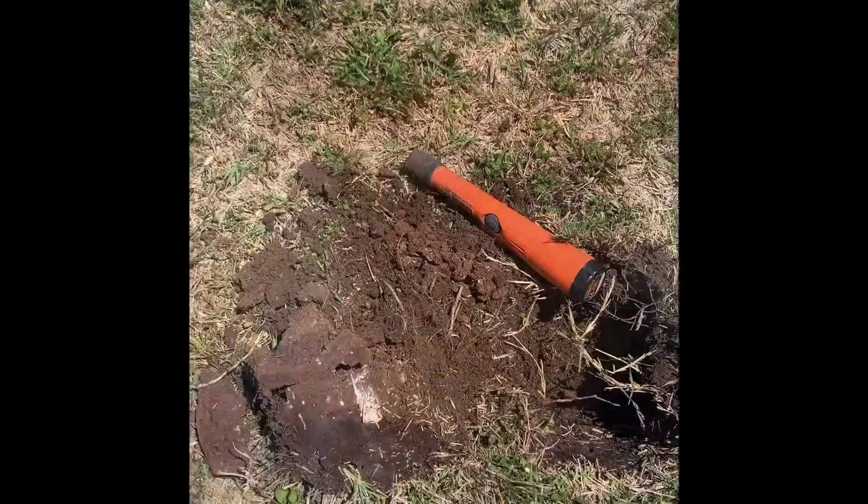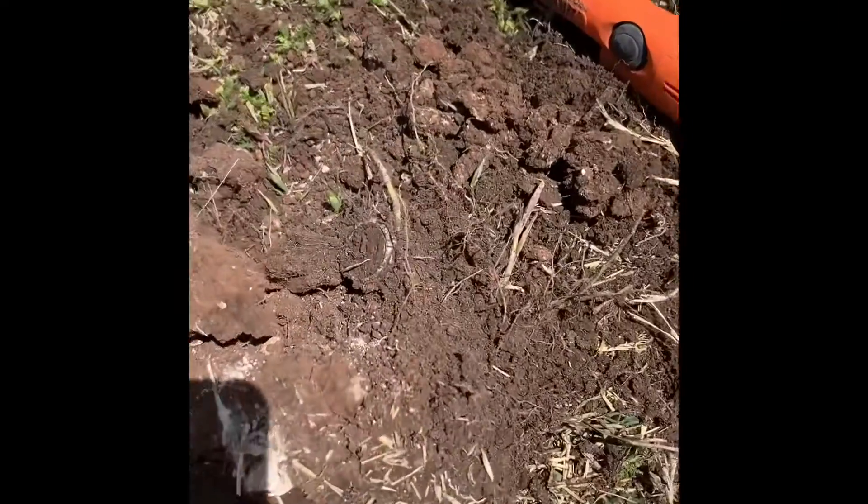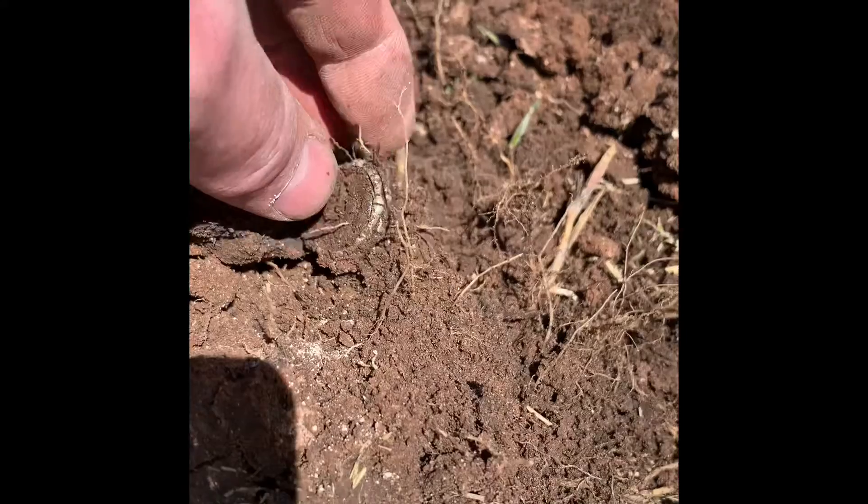Hey guys, it's Ringmaster Ray. I'm out digging at an old school today — I'm out by the gym. This is an old tradition that I have. I'm going to show you what I've found so far. I just pulled up something great out of the hole — it had a great signal. Zoom in and look at that!